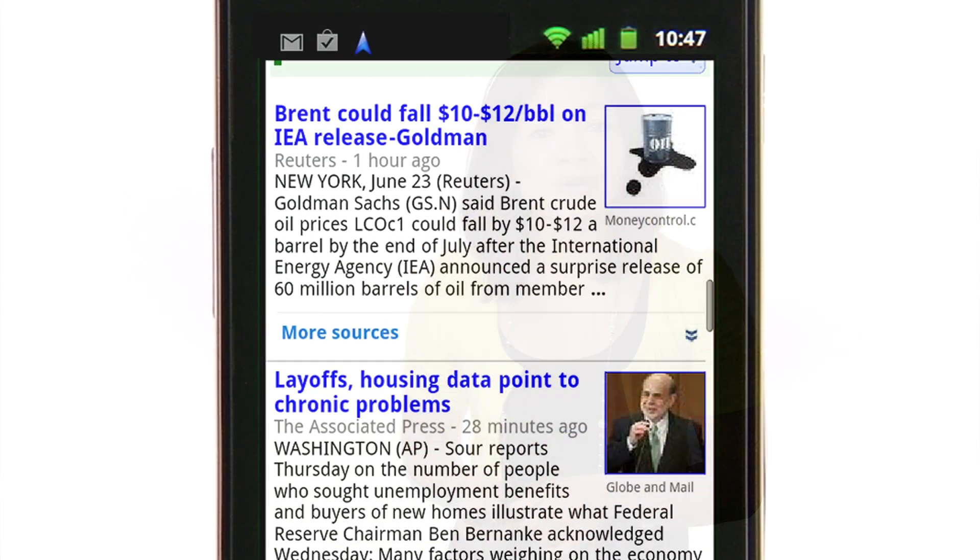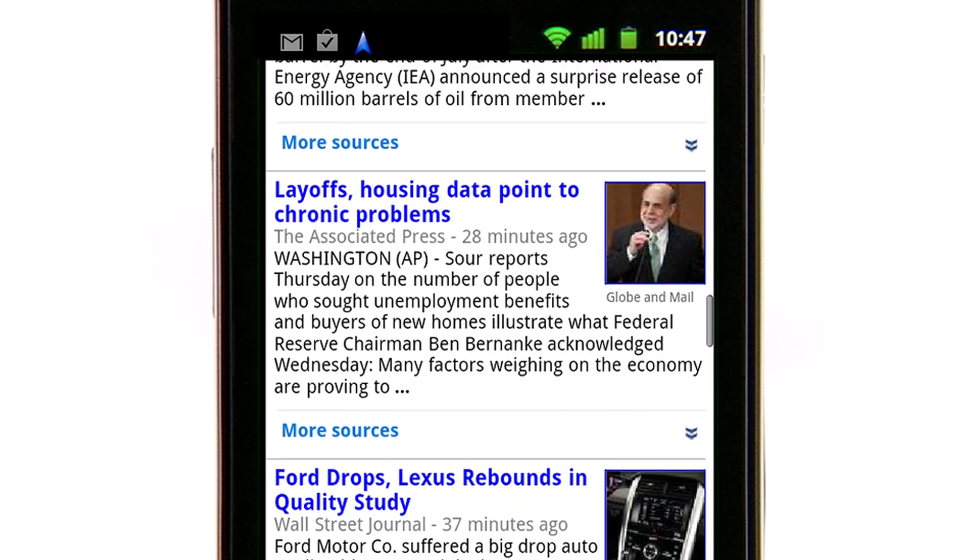And if you need to check your email or answer a phone call while you're in transit, not a problem. Transit Navigation will continue to run in the background so you can still be productive.